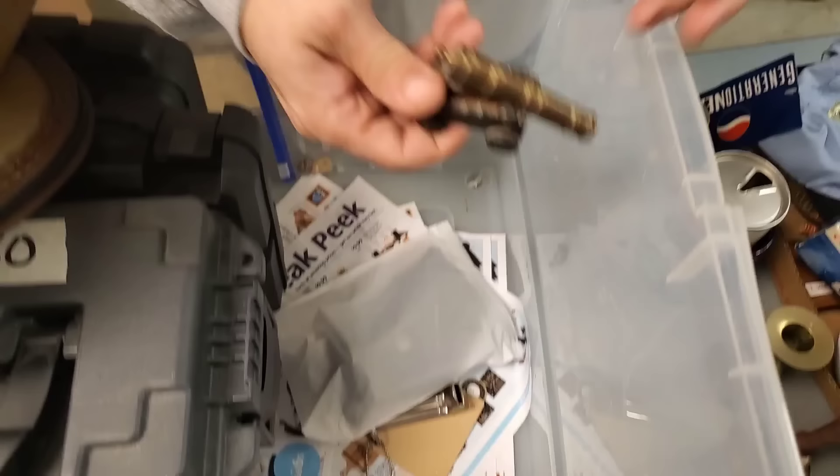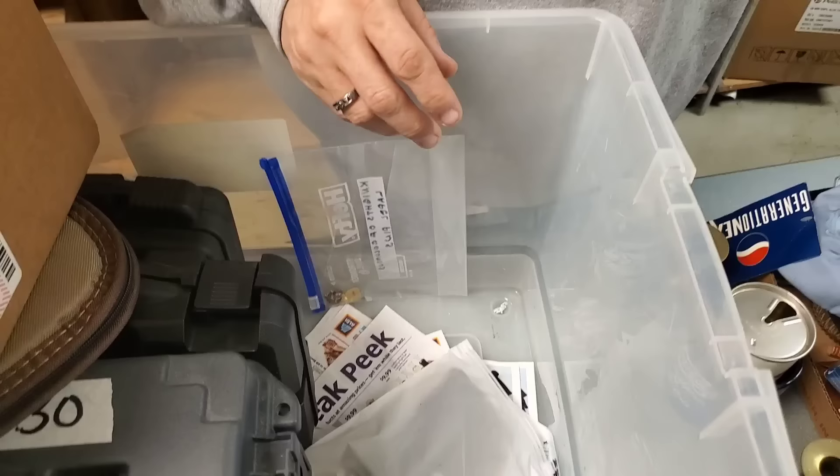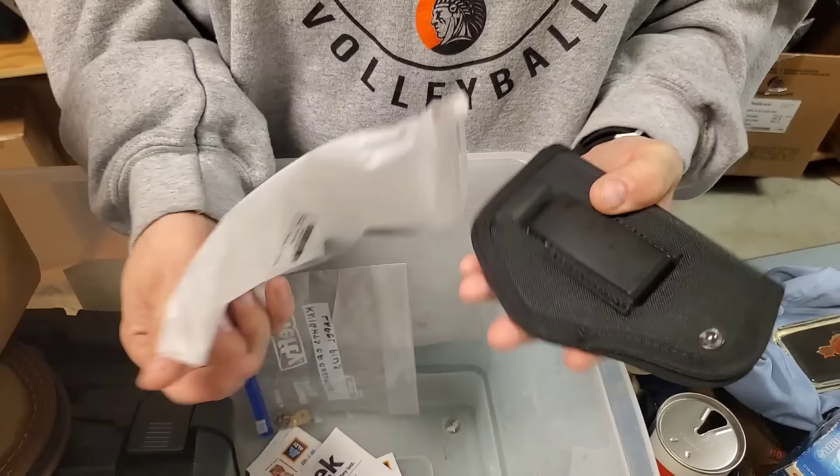A little cannon — a little brass cannon. Another whistle. Let's see what this is down here. Oh, it's a gun holster.